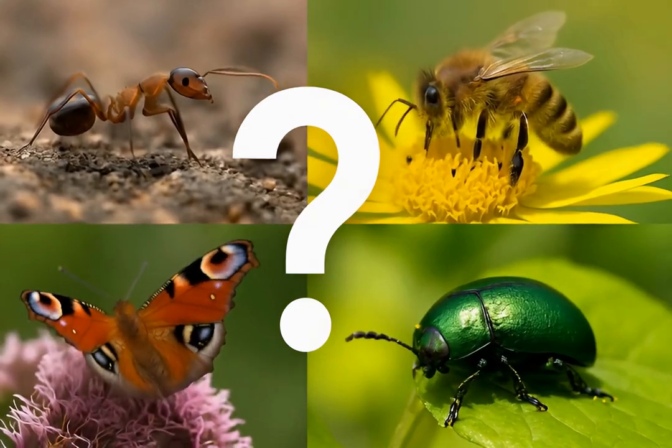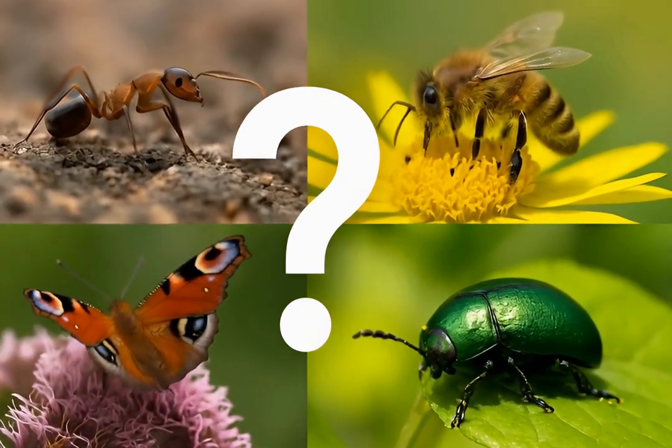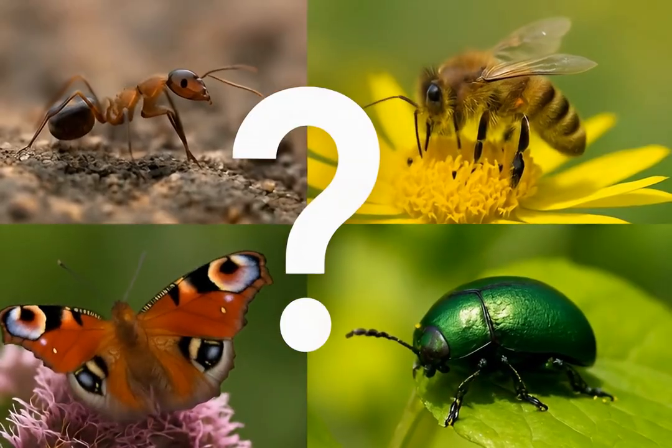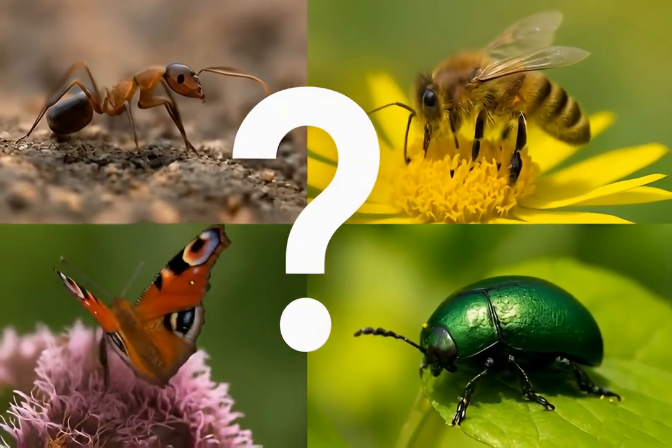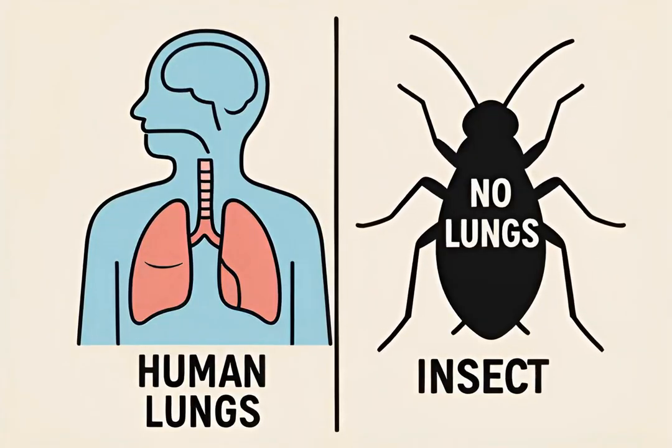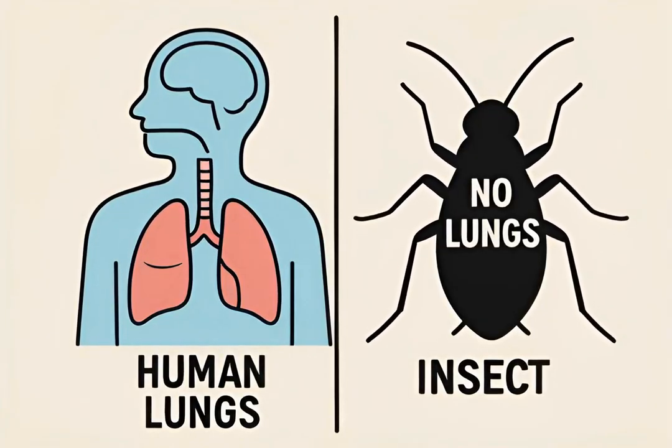Insects are everywhere, from tiny ants to buzzing bees. But have you ever wondered how these amazing creatures breathe? It's not like us. Unlike humans and most vertebrates, insects don't possess lungs.